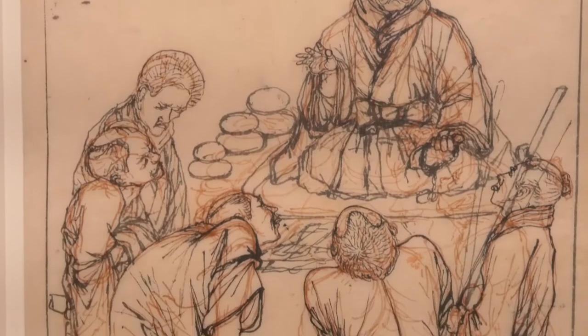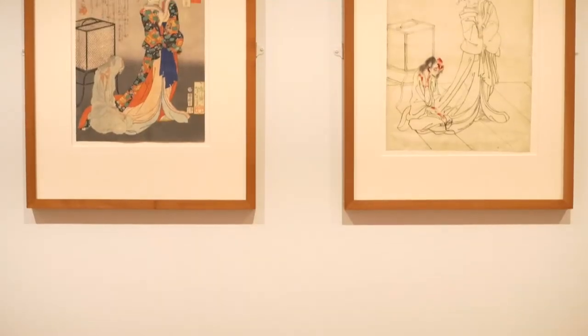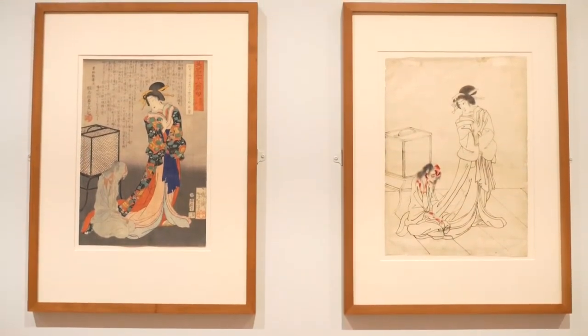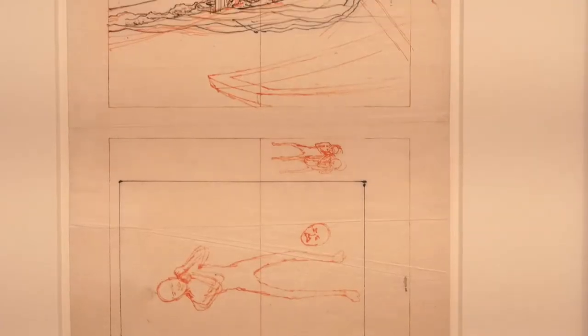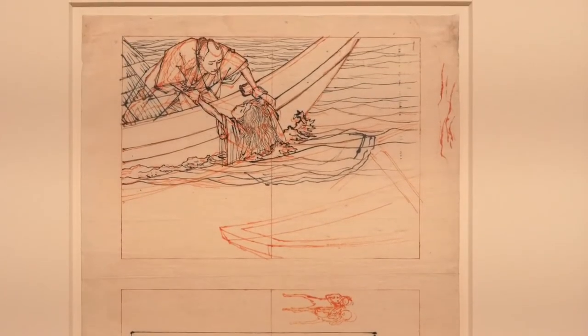When they're on display, normally it's in the service of the print — something that shows a stage that was going to become something else. But in this show, we're really trying to focus on the drawings themselves and look at them as artworks almost independently, and see what they can tell us about art making at the time and also the specific artists that made them.